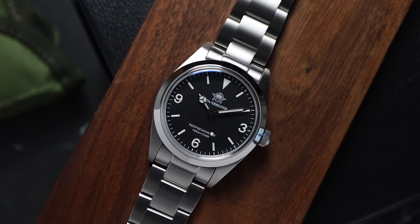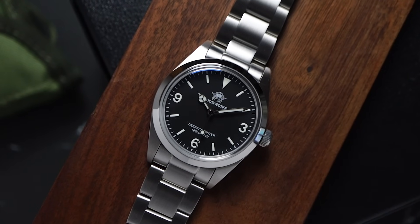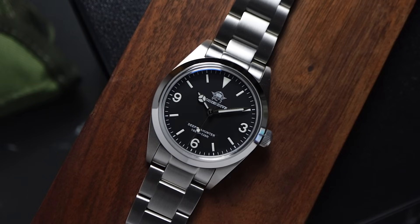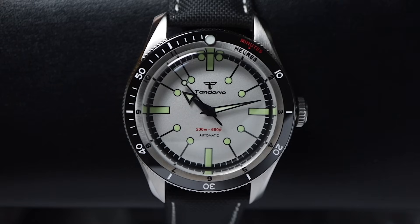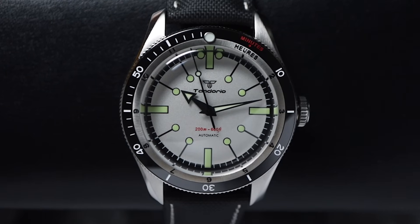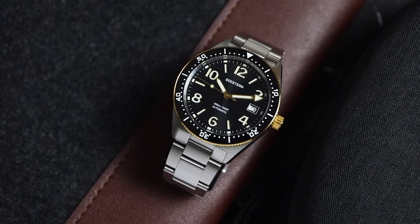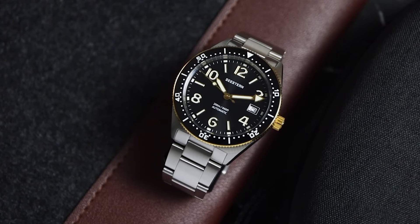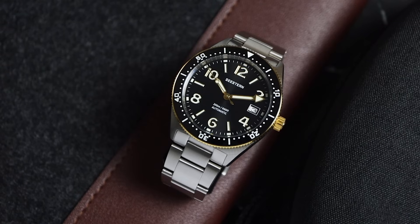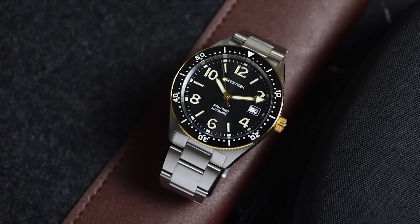We'll be going through 10 watches from a wide range of styles and brands in this video. We'll begin with the most budget friendly options and work our way up the ladder. I've reviewed some of the watches in this list and I've got reviews in the pipeline for a couple more. I'll leave links to my previous reviews in the description and I'll also leave affiliate links to the best deals for each watch. Now, let's jump right into my top 10.